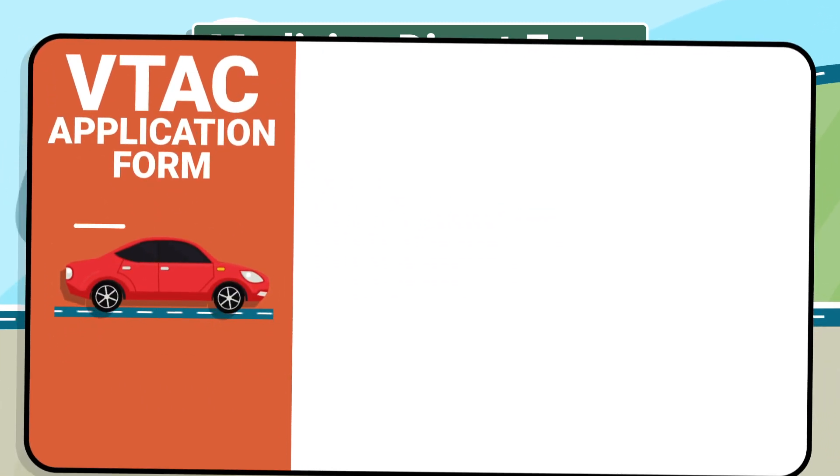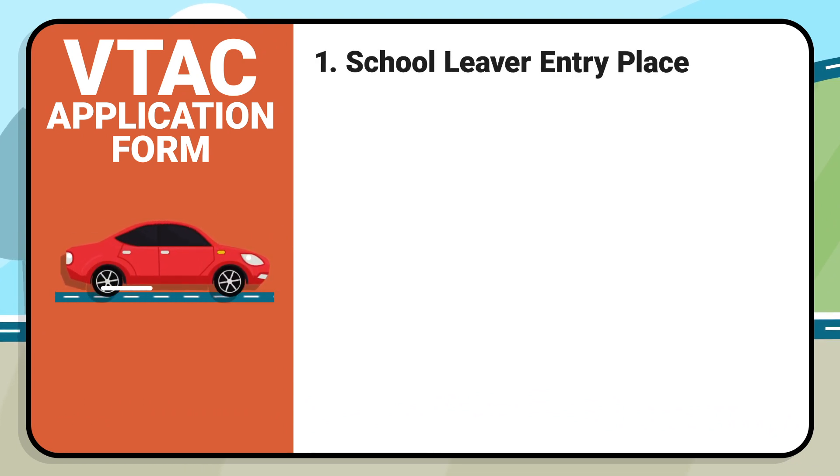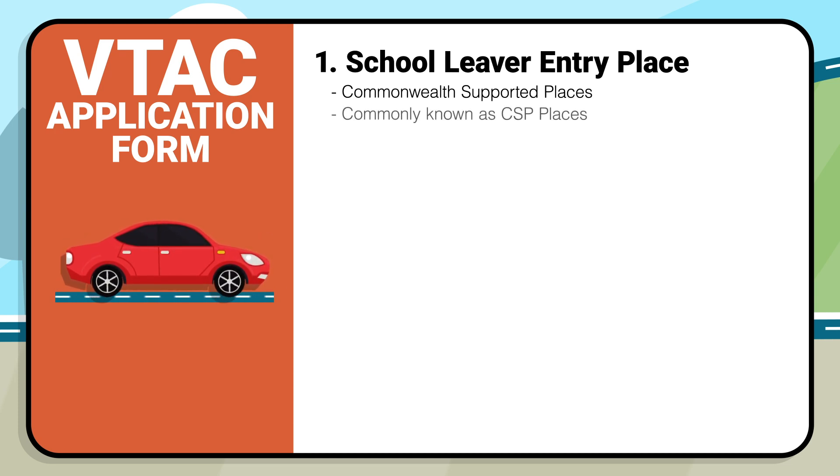As you set off and complete your VTAC application form, you can put in three preferences. One preference is for a school leaver entry place. These are supported by Commonwealth funding, where the government pays part of the fees — commonly known as CSP places.